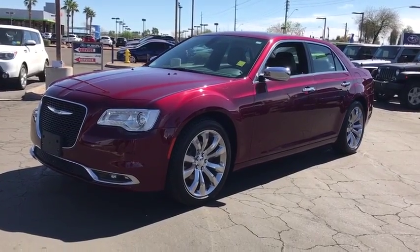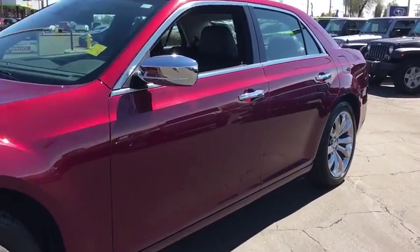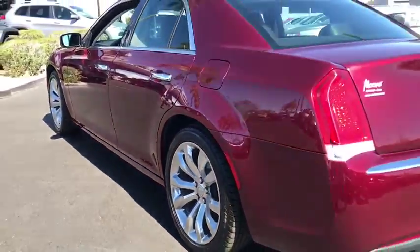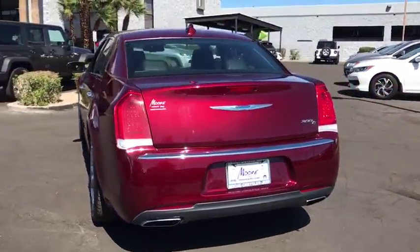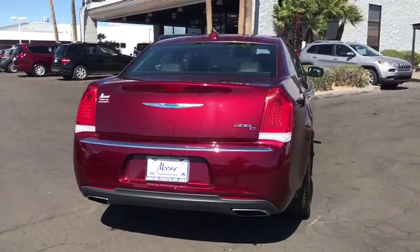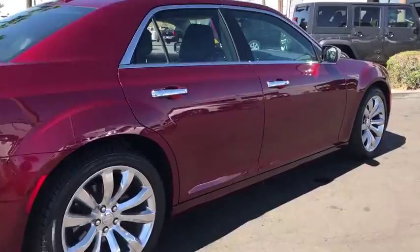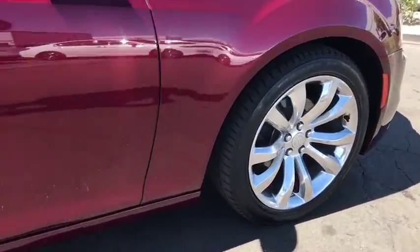The 2017 Chrysler 300. The Chrysler 300 combines sport and luxury in one unique and powerful package. If you're looking for elegance and performance, the 300 delivers. This vehicle has less than 20,000 miles. Here are some of this vehicle's great options.